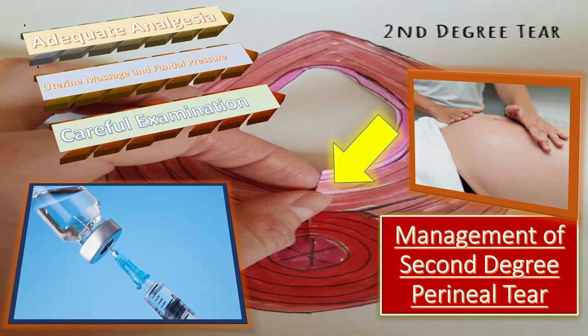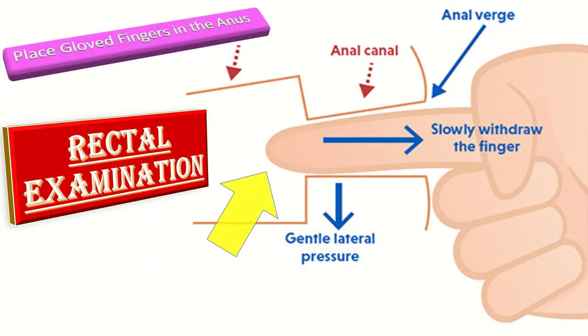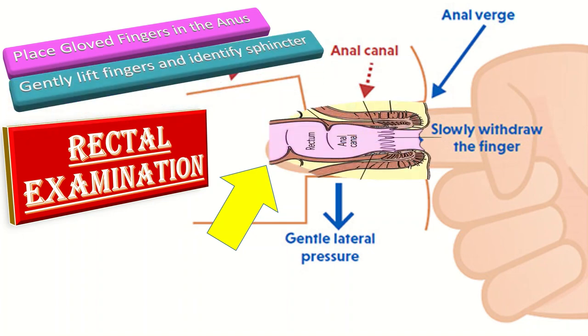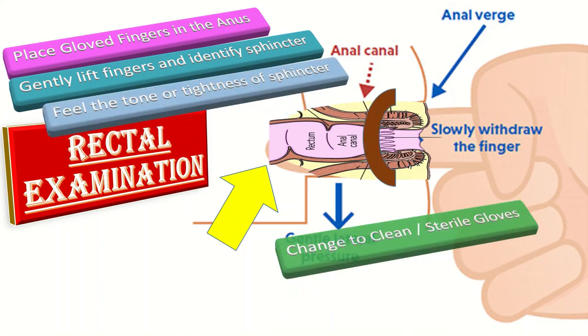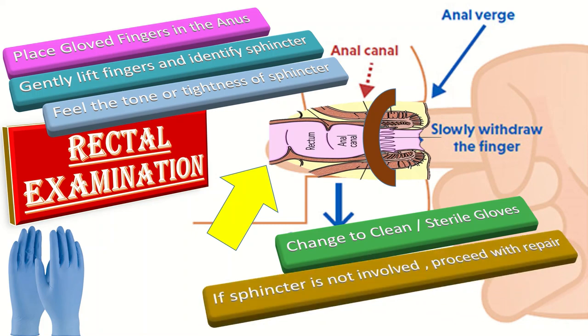Next comes the rectal examination. A rectal examination is helpful in determining the extent of injury and ensuring a third or fourth degree laceration is not overlooked. First, place a gloved finger in the anus. Secondly, gently lift the finger and identify the sphincter. Thirdly, feel for the tone or tightness of the sphincter. Then change to clean sterile gloves. If the sphincter is not involved, proceed with the repair.